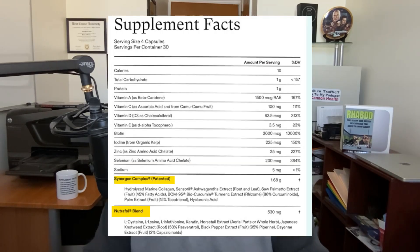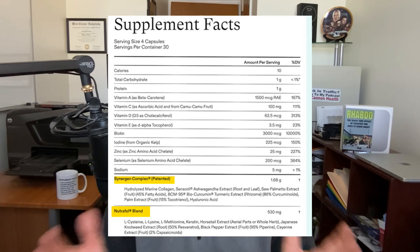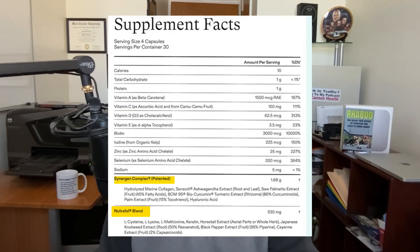Some of the ingredients highlighted in the report were found in the Synergen complex and the Nutrafol complex — both proprietary blends specific to Nutrafol itself. Looking at these proprietary blends, what jumps out at me is that all of the ingredients in the Synergen complex only add up to 1.68 grams, and all of the ingredients in the Nutrafol proprietary blend only amount to 530 milligrams. Again, that's not a lot.